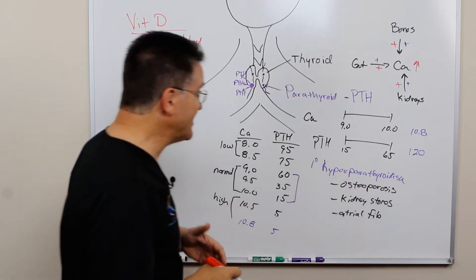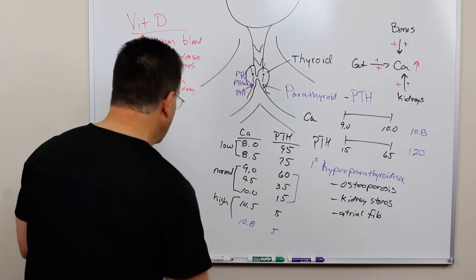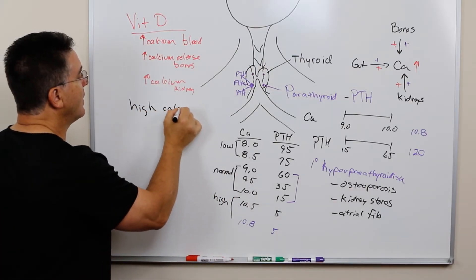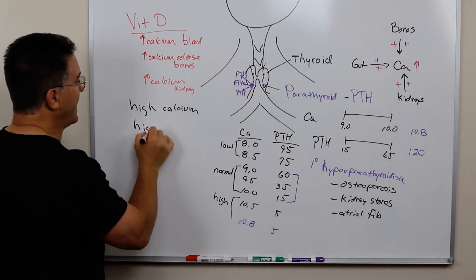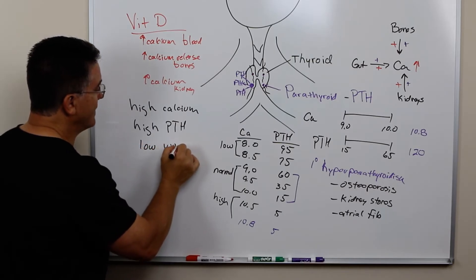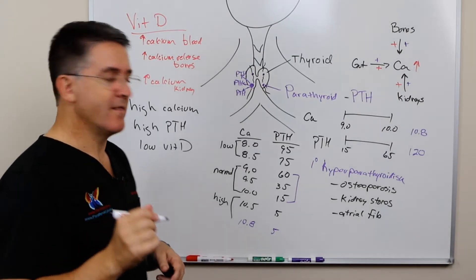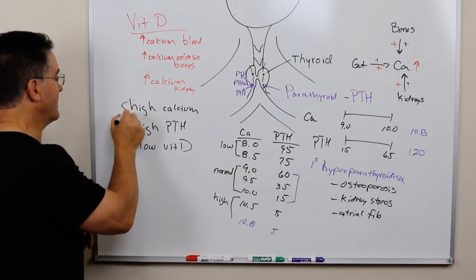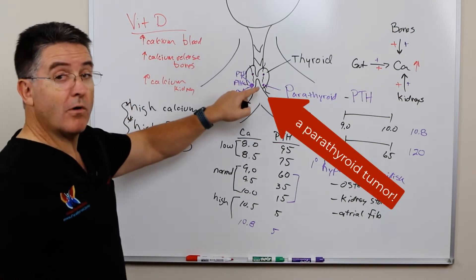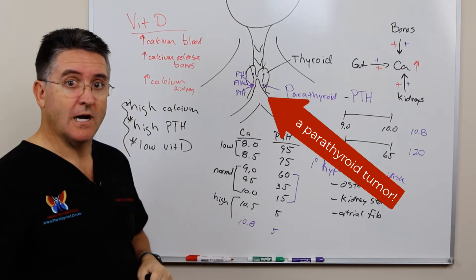In fact, if we see a patient that has this combination — a patient with high calcium, high PTH, and low vitamin D — that patient has a parathyroid tumor every single time. This is diagnostic, these three things together. You get this three-part combination, there is a bad parathyroid — or maybe even more than one — responsible for this combination.